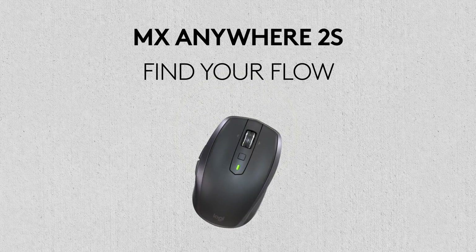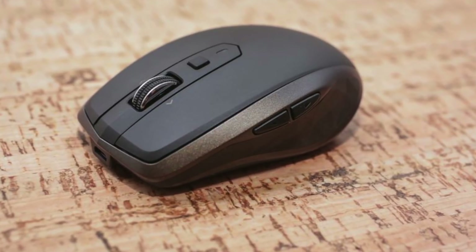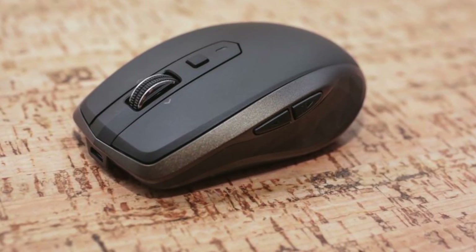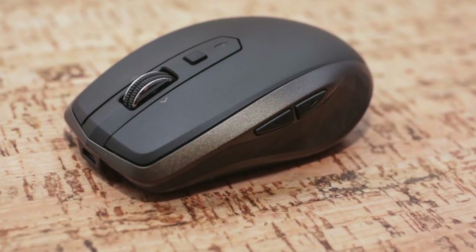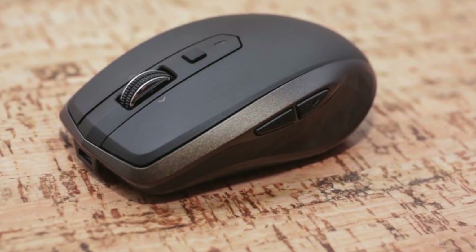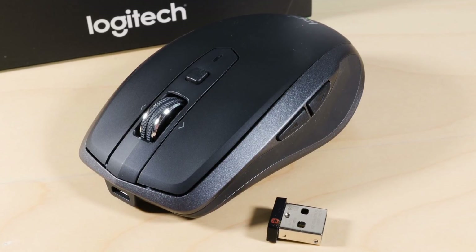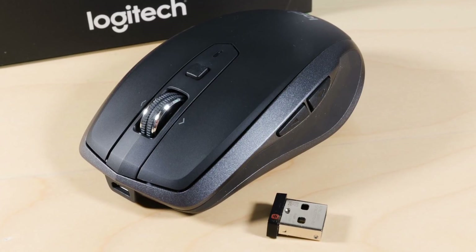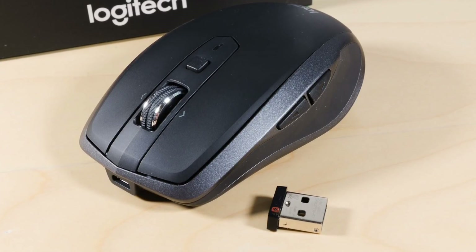The Logitech MX Anywhere 2S is the best compact wireless mouse in the business. As well as a great companion for any MacBook or MacBook Pro, the accessory can work on any surface, so it's great for use on the go. You can connect the MX Anywhere 2S to your MacBook via Bluetooth. Its battery can last more than two months between charges. Logitech offers the mouse in black, white, and blue.